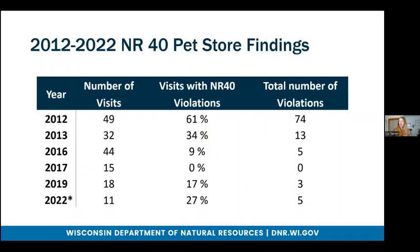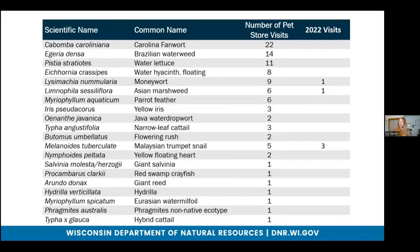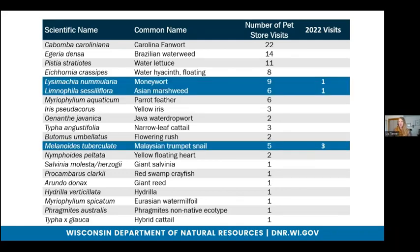A few quick data points here for NR40 pet store findings since 2012. Part of the difficulty here is data hasn't been collected every year because we don't always have a person in my position, so there are large gaps in between where we had pet store visits. On top of that, different people might have different survey efforts or protocols, so the goal of our protocol is to make that a bit more consistent. In 2022, those are the visits that have happened so far, which will be subject to change as we get more visits in. These are the different species — a bit of an overwhelming list — that have been found in pet store visits since 2012, and the highlighted species are those found so far this year.